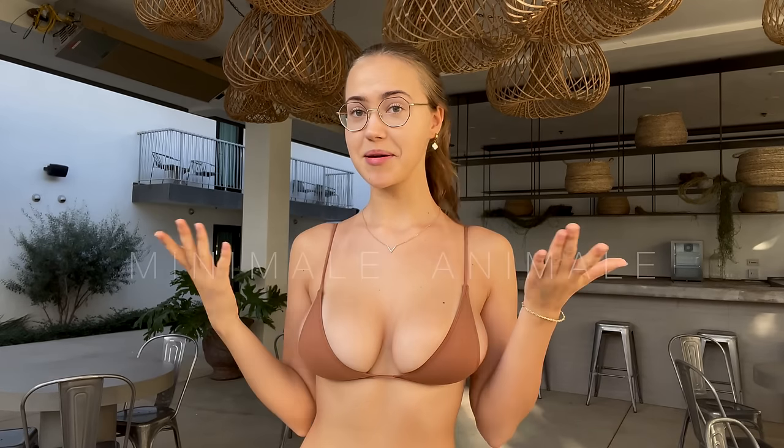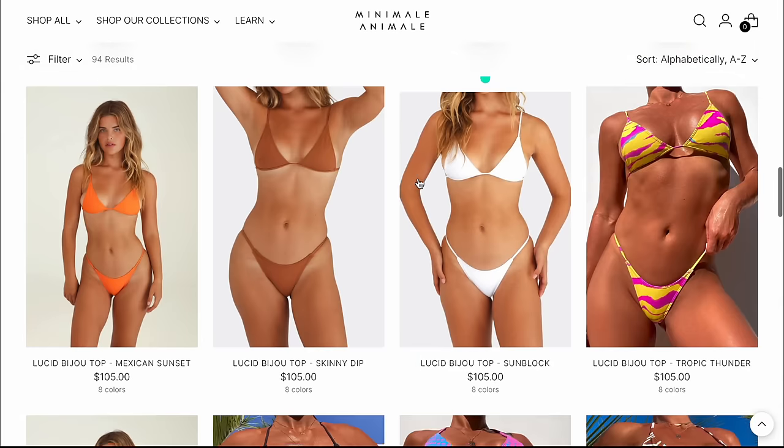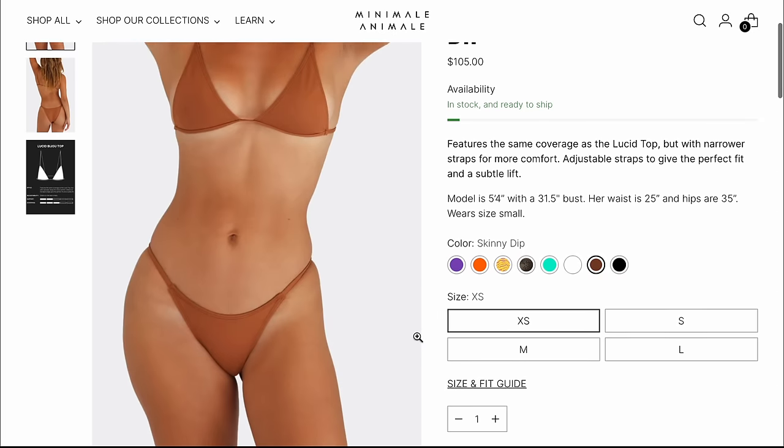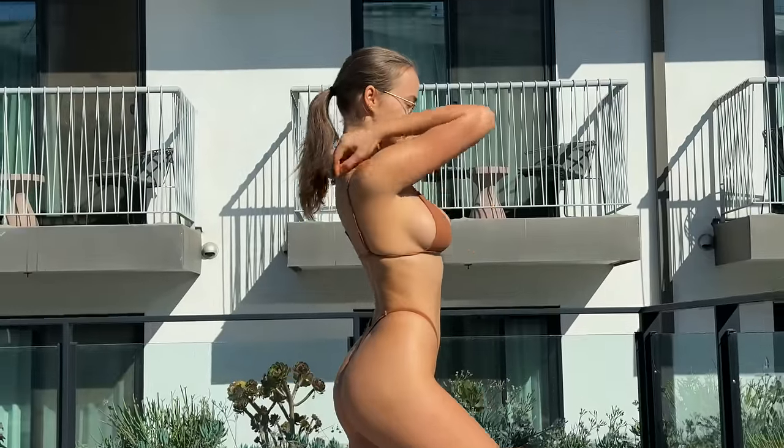Today's video is sponsored by the bikini brand Minimal Animal. This is how I chose the bikini on their website. I took the Lucid Bijou top in size small and color Skinny Dip, and I'm super happy with my choice.